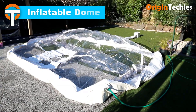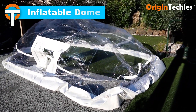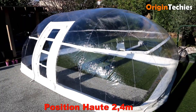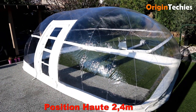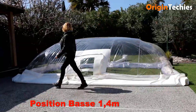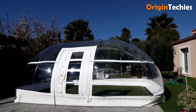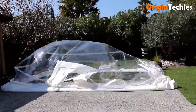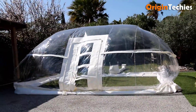Inflatable domes offer a versatile and efficient solution for temporary shelters, blending the durability of traditional structures with the convenience of air-inflated designs. These domes are quick to set up, requiring minimal manpower and time, making them ideal for events, emergency shelters, and recreational use. Their geodesic shape provides excellent wind resistance and structural integrity. Additionally, the transparent materials used in some models allow for natural light, enhancing the interior environment. However, it's essential to consider factors such as insulation, weather resistance, and security when selecting an inflatable dome for specific applications.